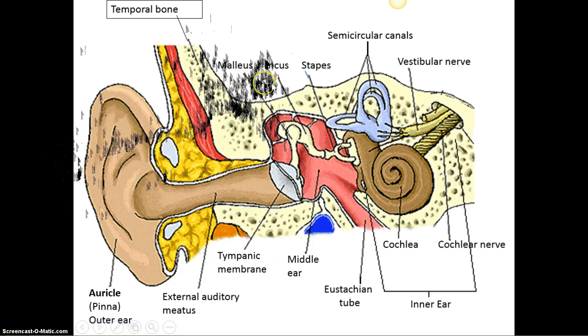The vestibular nerve takes motion information up to the brain; the cochlear nerve takes sound to the brain. So the inner ear consists of the cochlea, semicircular canals, and nerves.